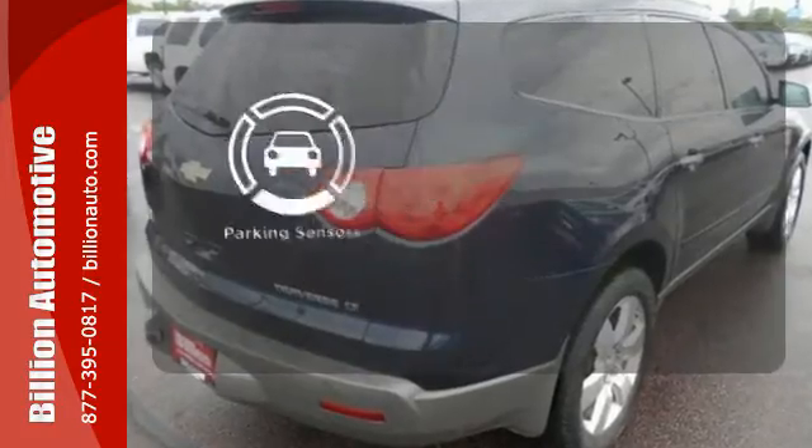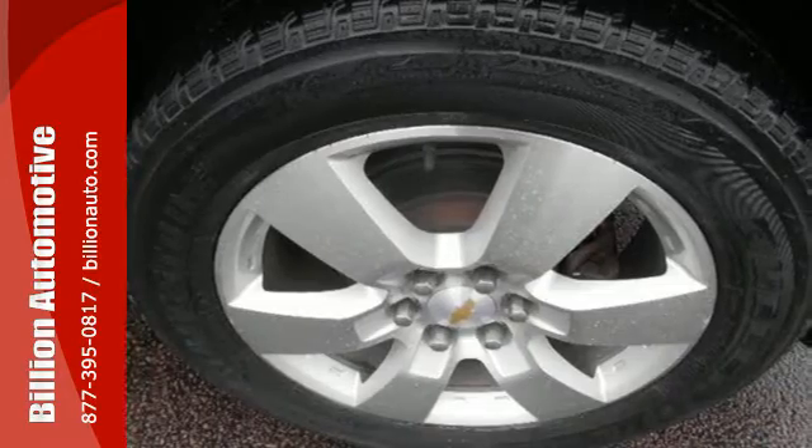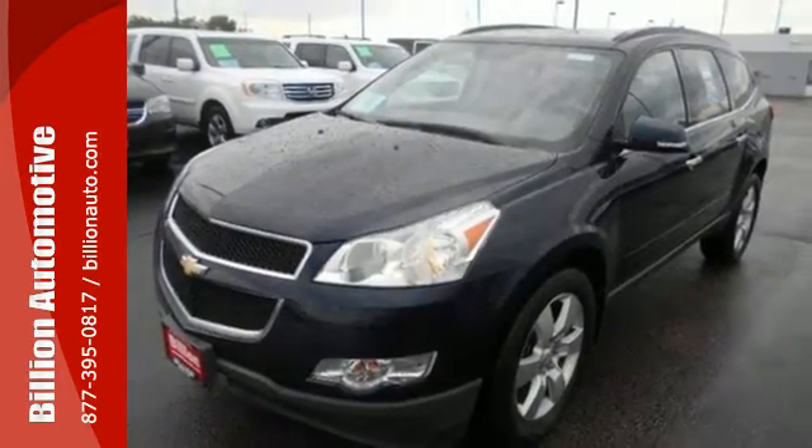The parking sensor lets you squeeze into those tight spots with ease. You will love this vehicle, but there's only one way to know for sure — come in to take it for a test drive.